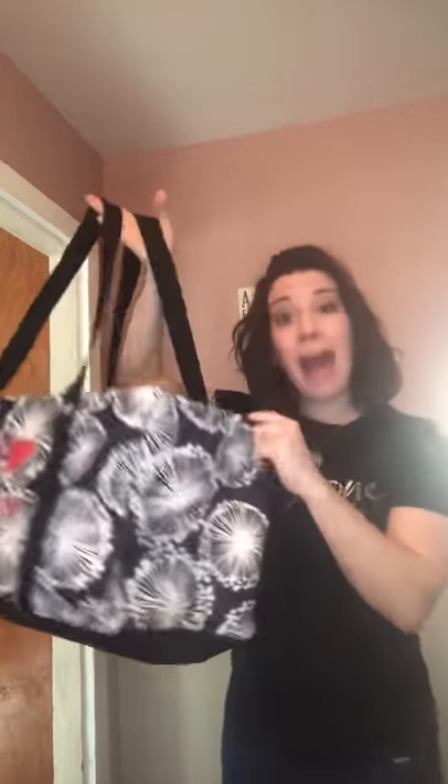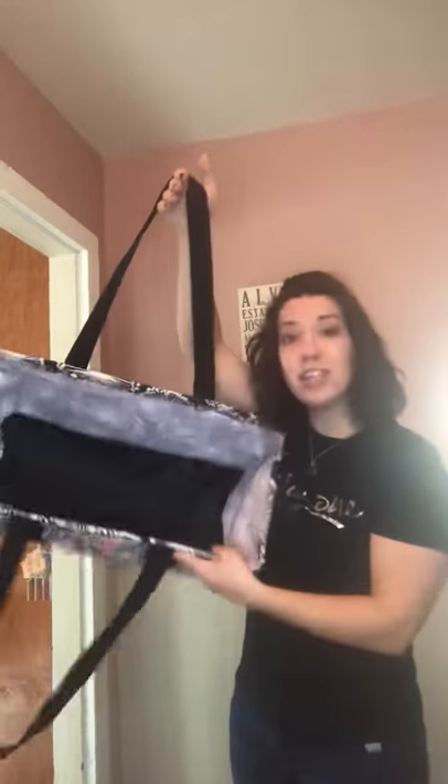Our top selling product — and there's a reason for it — is the large utility tote, to hold all of those things that might otherwise fall around loose in the car or in the back seat. This thing is fantastic for holding all the things. This wire rim keeps it open all the time, so it's easy to just throw stuff in or pull stuff out. We do have a lid you can purchase separately for just $10 if you want to keep it closed.